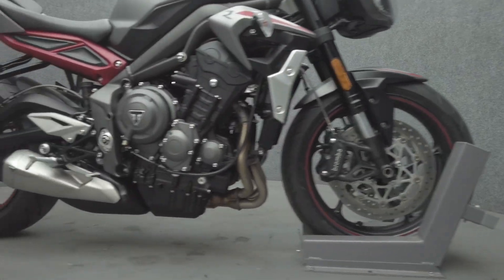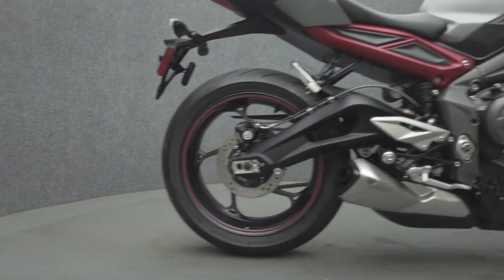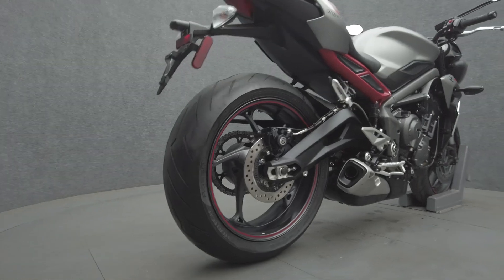Powered by a 765 cc 3-cylinder engine, the Street Triple puts 116 horsepower and 57 ft-lbs of torque through a 6-speed transmission. It has a 30.7-inch seat height and a curb weight of 370 lbs.